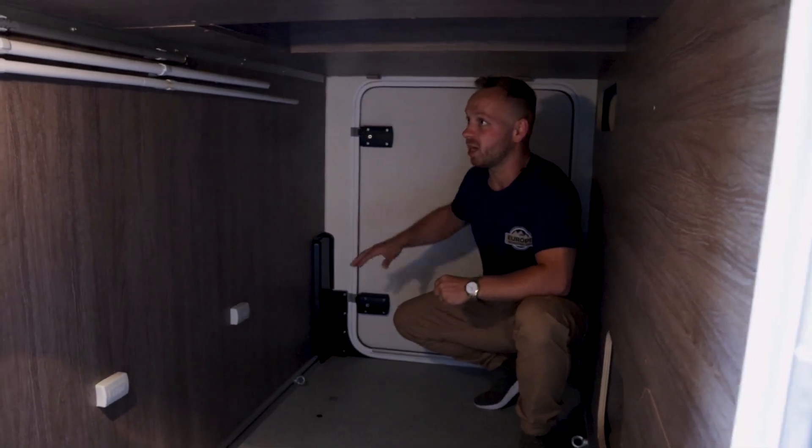You could even put a mattress in here and have a little extra room for the kids — or maybe your husband when there's been a little fight. The great thing about this garage is that you can access it from both sides.